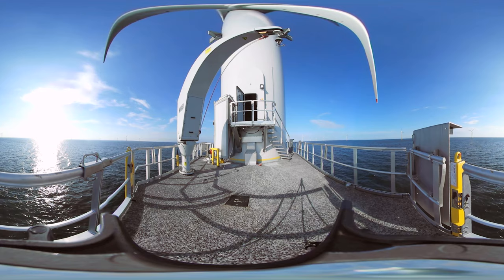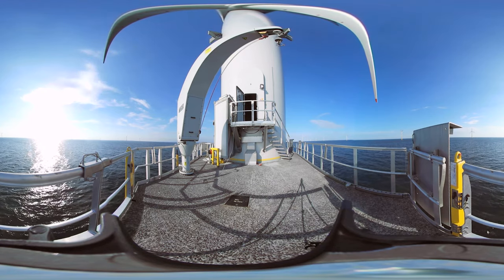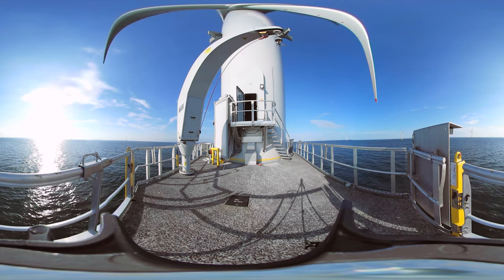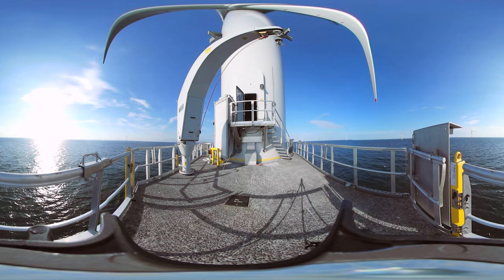Try to look up. At 195 meters tall, the MHI Vestas V164 8 megawatt turbines are the largest in the world, and this is the first time they've ever been used commercially offshore for an operational wind farm.